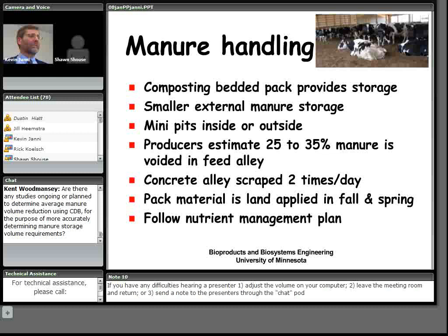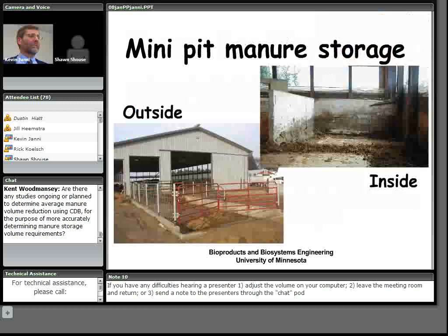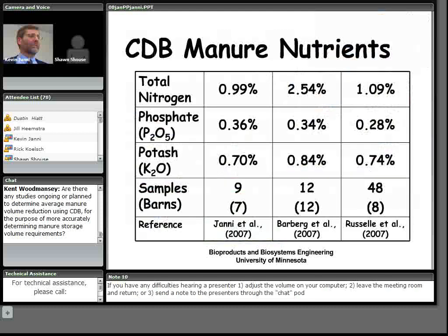Pack material is typically land applied in fall and spring, with a full clean-out in fall after silage is harvested. In upper Midwest cold climates, the goal is to get the pack built up and biologically active before cold weather sets in. Producers must follow their nutrient management plans. Mini storage options include both outside and inside configurations, and one producer uses a cross alley for storage with no external storage for feed alley scrapings.